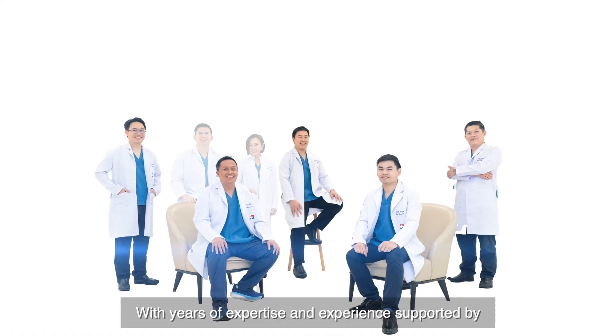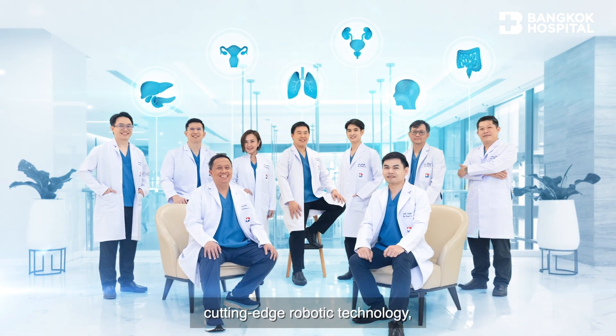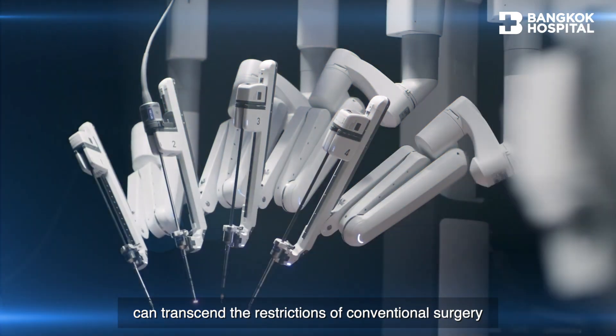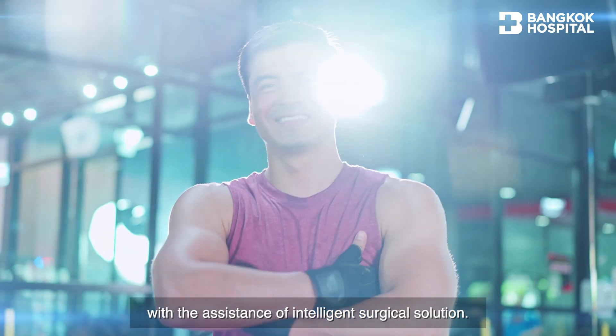With years of expertise and experience supported by cutting-edge robotic technology, the surgeon teams at Bangkok Hospital can transcend the restrictions of conventional surgery with the assistance of intelligent surgical solution.